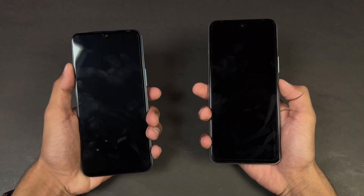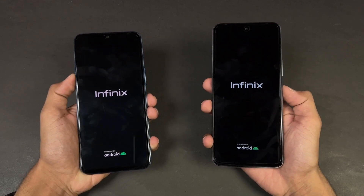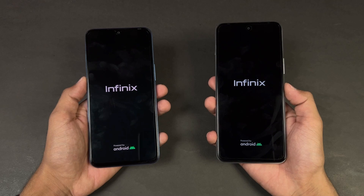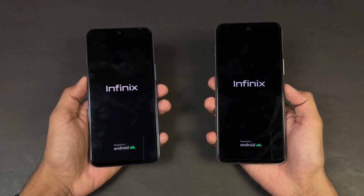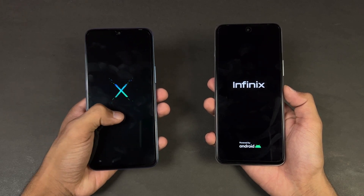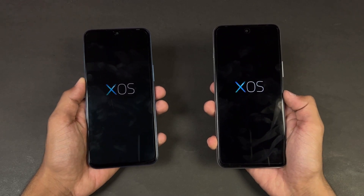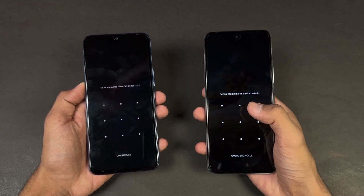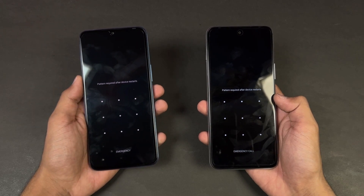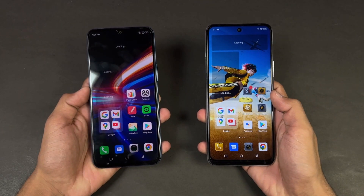Let's quickly boot both of these phones up at the same time — here we go. The logo came up at the same time on both phones. We also have Android 11 with XOS version 10 on the Hot 12 versus Android 12 with XOS version 10 on the Note 12. The Infinix Hot 12 is a little faster when it comes to booting up, with the Note 12 right behind — about half a second difference between these two devices.